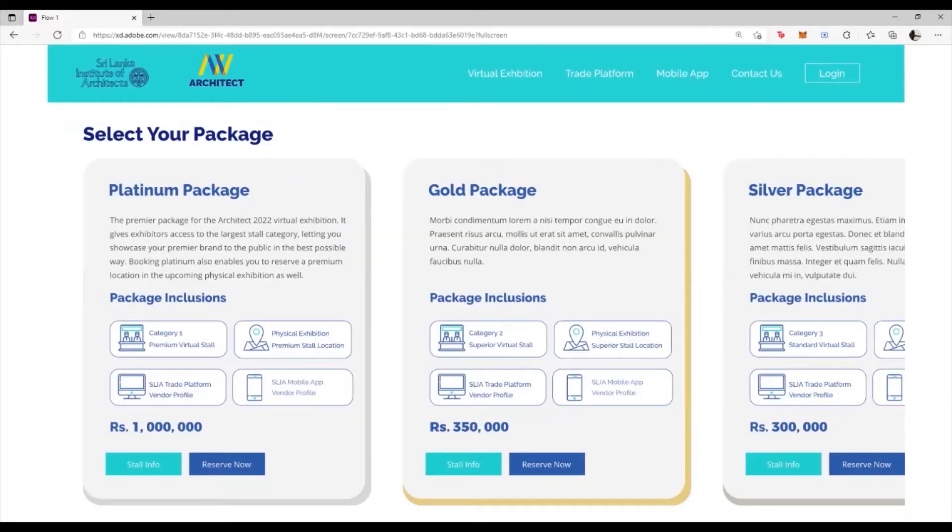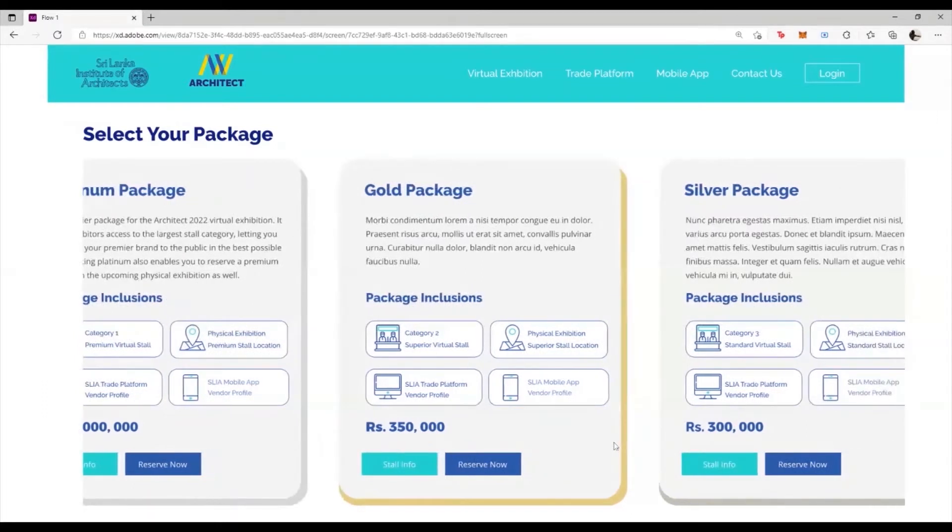Once you have logged in, you will be shown the different packages that have been made available for the Architect Virtual Sessions. We have four packages: Platinum, Gold, Silver, and Bronze.